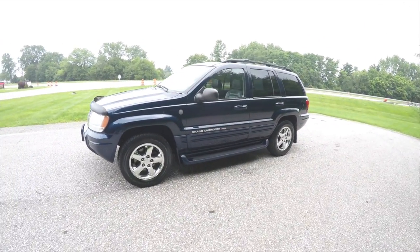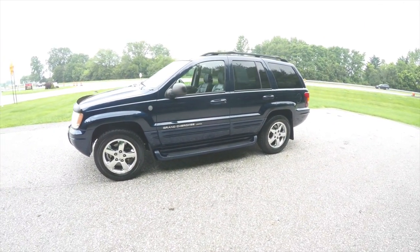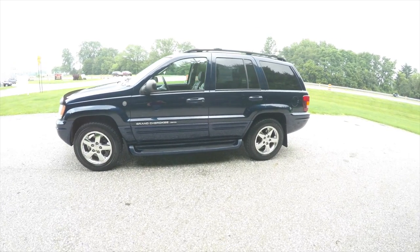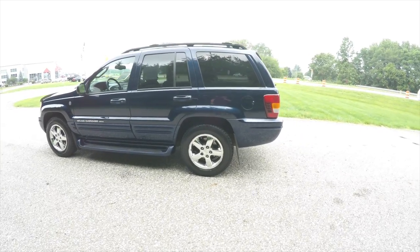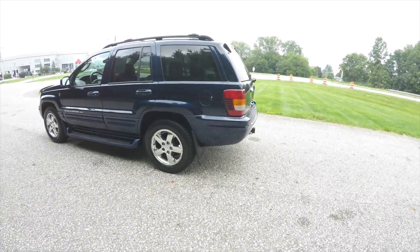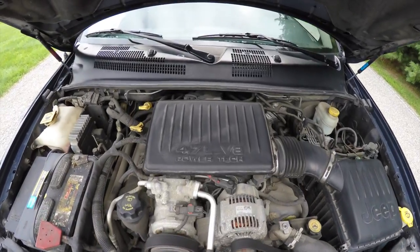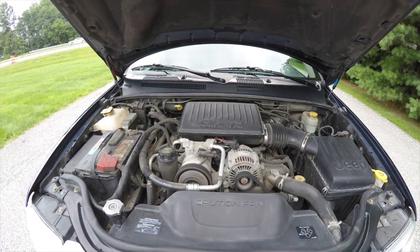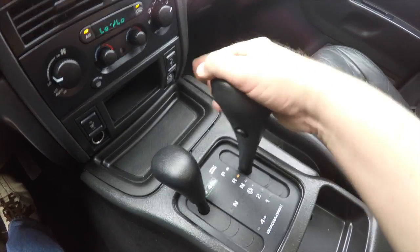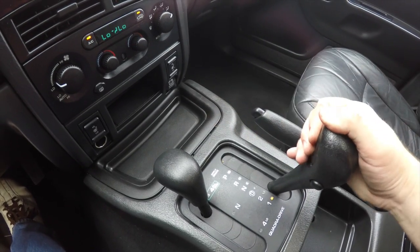This Grand Cherokee is in low volume midnight blue pearl coat, has a dark slate premium leather interior. It is a four wheel drive vehicle with a Quad Drive two four wheel drive system. It is powered by a 4.7 liter Powertech V8 engine with a 5-speed 545 RFE automatic transmission.